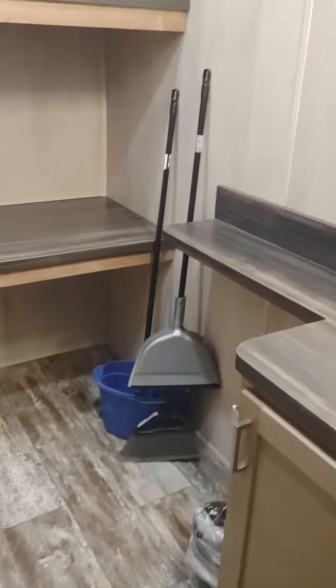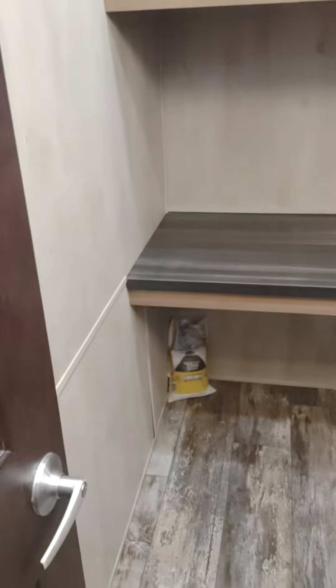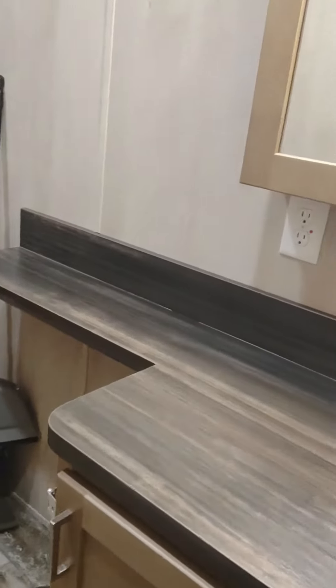Nice stainless steel refrigerator. It's got this back room. It has no running water, but if you have a portable toilet, you can put all your pantry stuff in there.